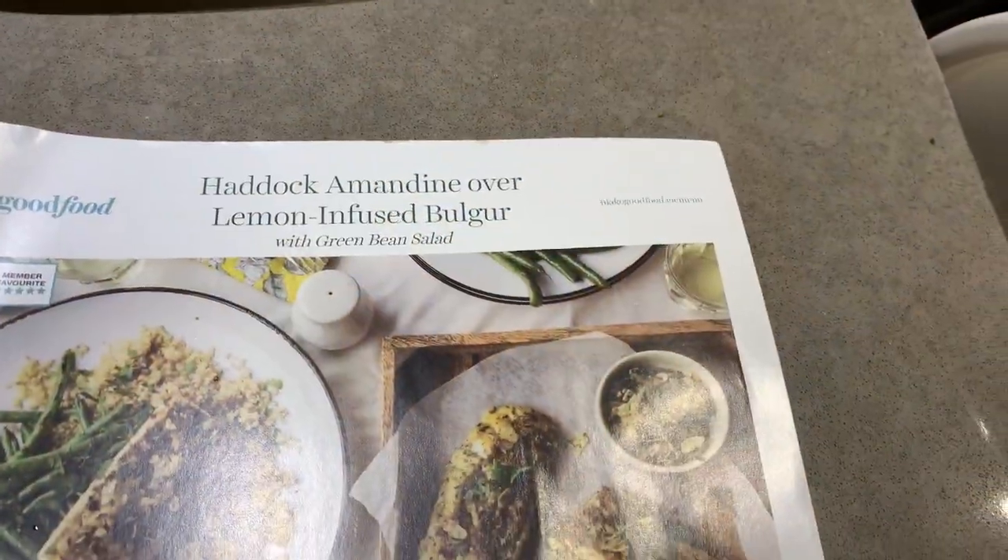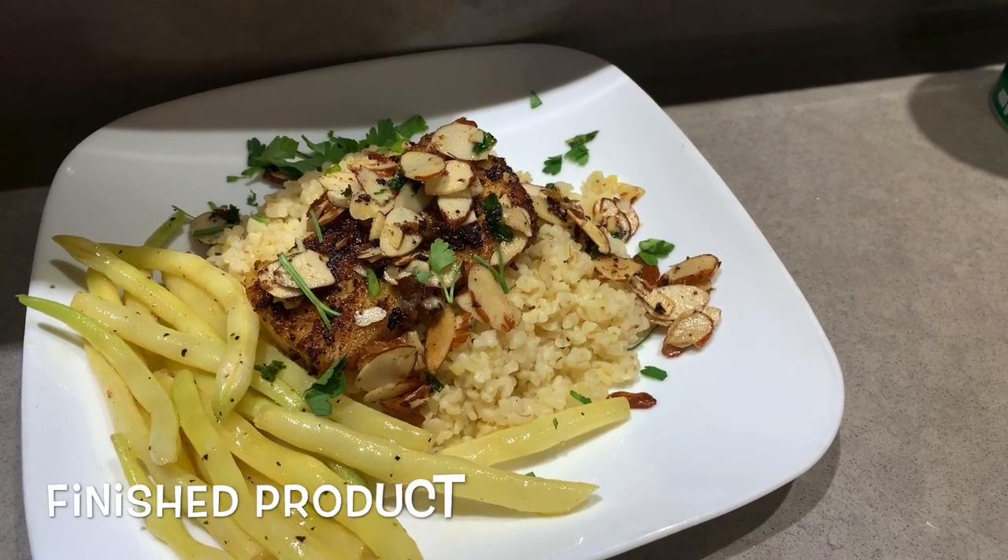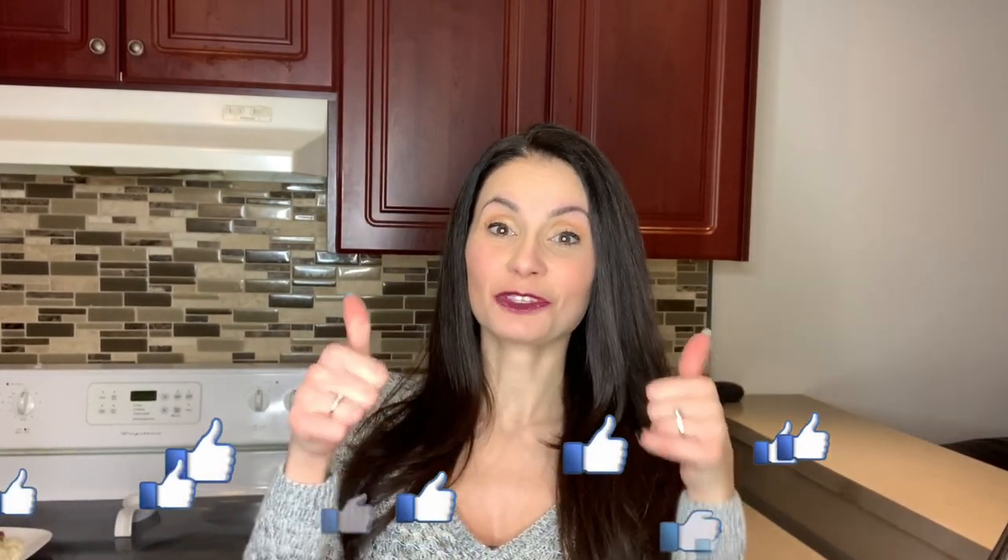Here's what the haddock amandine over lemon infused bulgur is supposed to look like, and here's my plate — pretty similar, besides the beans being a different color. This last meal gets two thumbs up from everybody. The haddock was really flavorful. I was skeptical because of the almonds, but glazing the beans with honey gave a nice sweet taste that balanced well with the vinegar. The fish seemed like a small portion at first but was actually just enough for all of us. This was our favorite meal of the whole Good Food box.